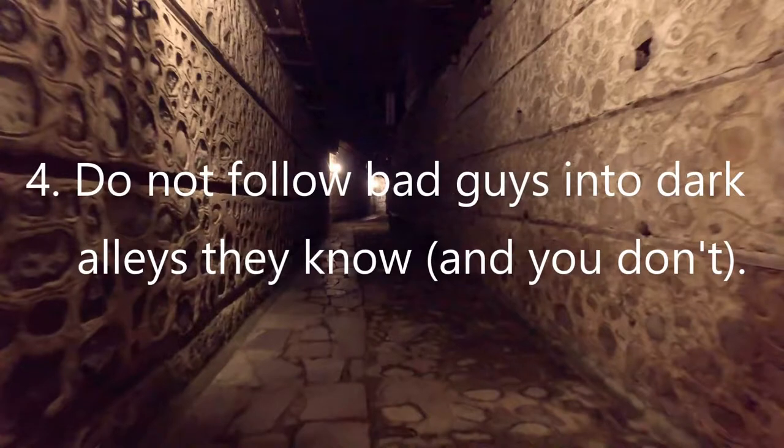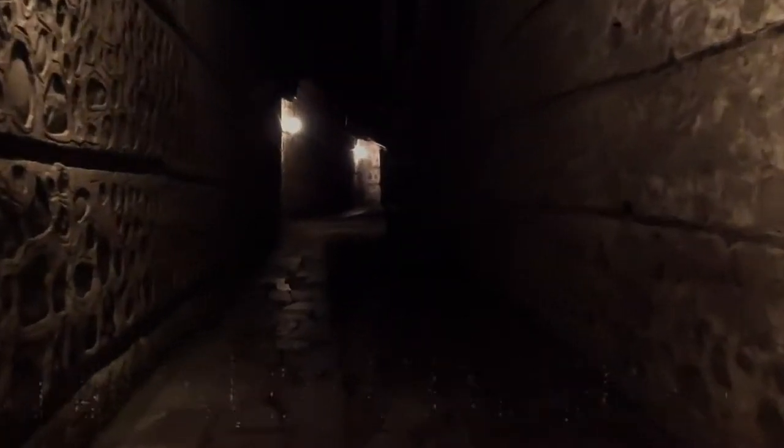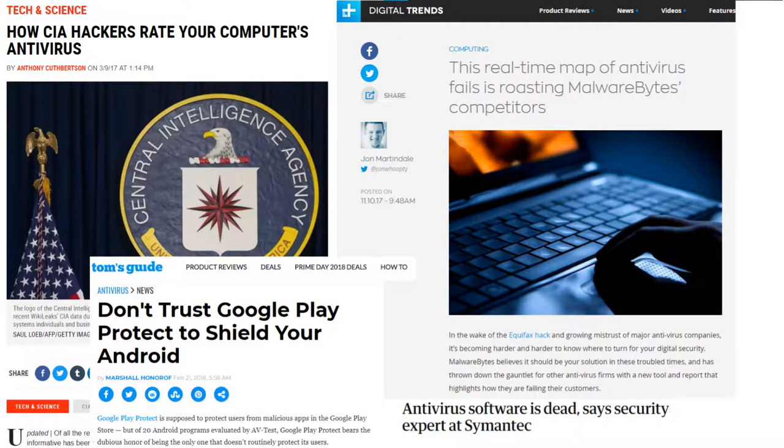As to our fourth simple secret, it only makes sense not to follow bad guys into dark alleys they know and you don't. You always want to be one step ahead of a hacker, not one step behind and following him or her around. Yet most cybersecurity technologies are nothing more than that — reacting way late to what the bad guy did and then following him into an unlit back alley the hacker knows well, hoping they can win the fight that ensues. The classic examples are virus and malware scanners, which take 90 days to six months after the malware or virus is discovered to write, test, release, and distribute a prevention for it they hope will work.